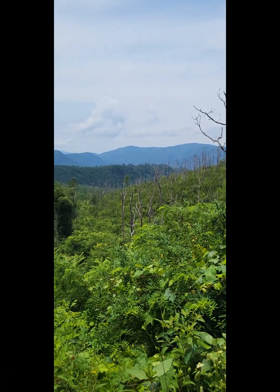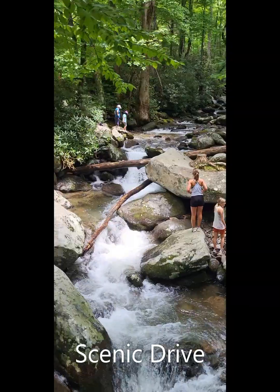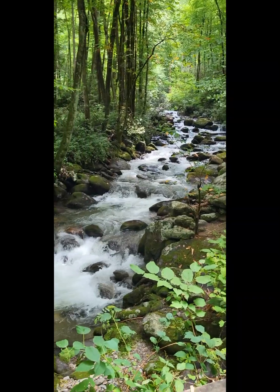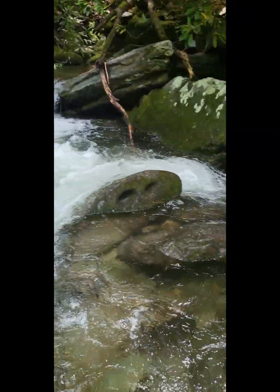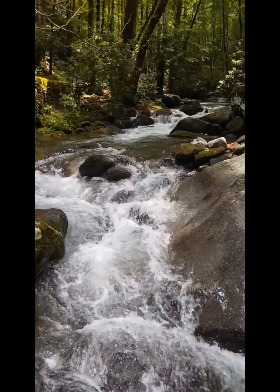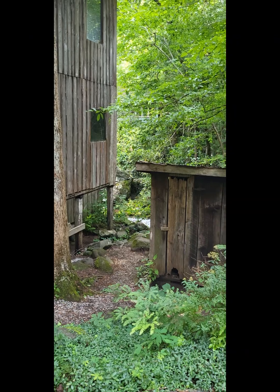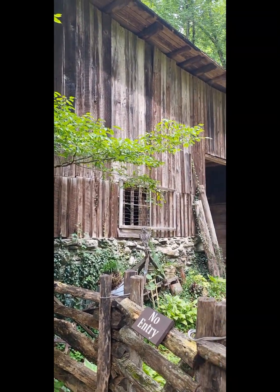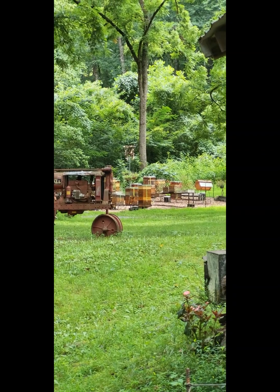We got our first overlook on the scenic route. We got the river right here with an outhouse, an old barn maybe, an old tractor, and a bunch of beehives back there.